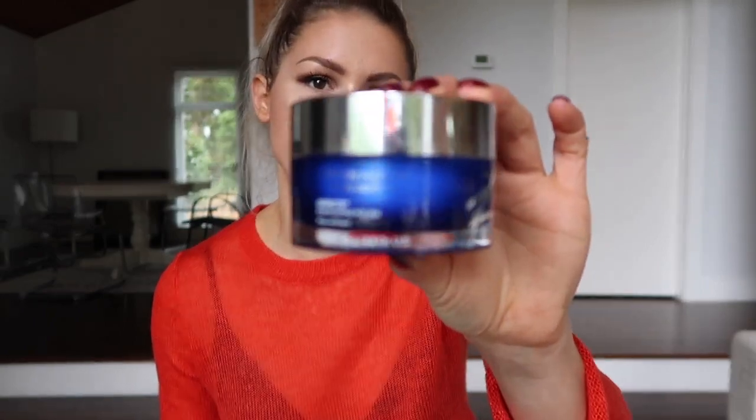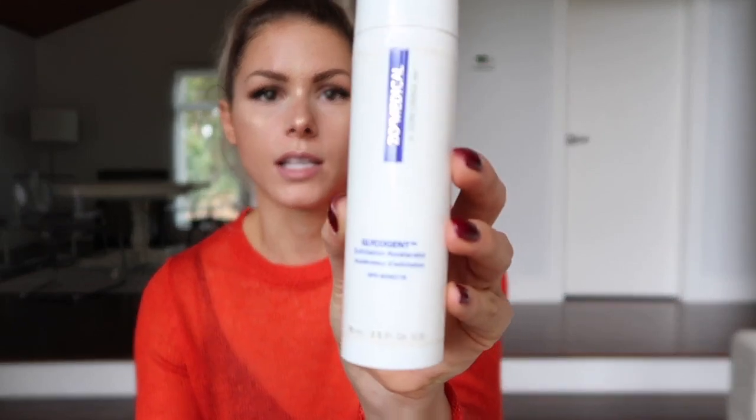Then I go in with my exfoliating polish. Obagi makes two different polishes — one is called Vita Scrub and one is the exfoliating polish. The Vita Scrub has salicylic acid in it, but I'm trying not to overdo it with the acids, so I use the more gentle one. Then I go in with my more active ingredient products — something called Glycogen, which is an exfoliation accelerator. It brightens your skin, tightens it, and prevents breakouts. People love this product in this line, and I really like it too. I've been using it for a really long time.